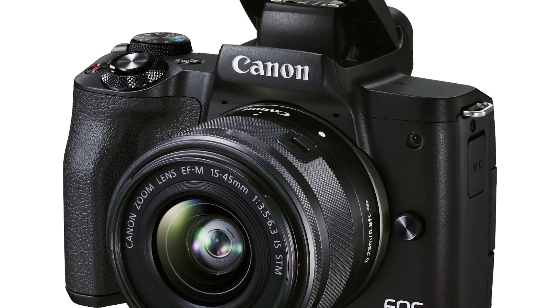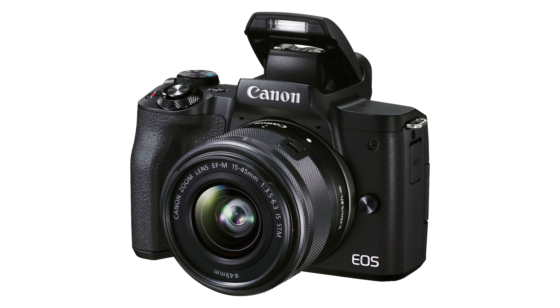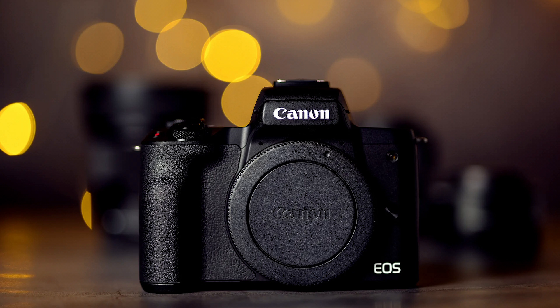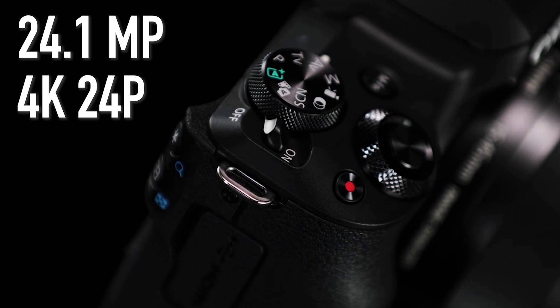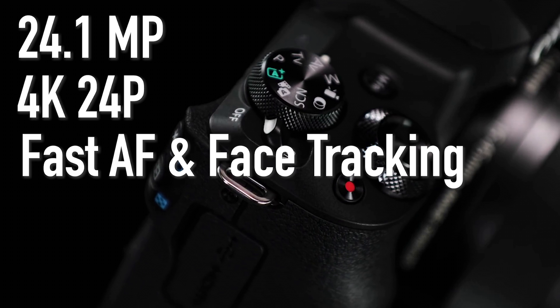Canon has you covered with the M50 Mark II. The M50 Mark II packs a lot of punch for its little size: 24.1 megapixels, 4K at 24 frames per second, and snappy autofocusing including facial tracking.